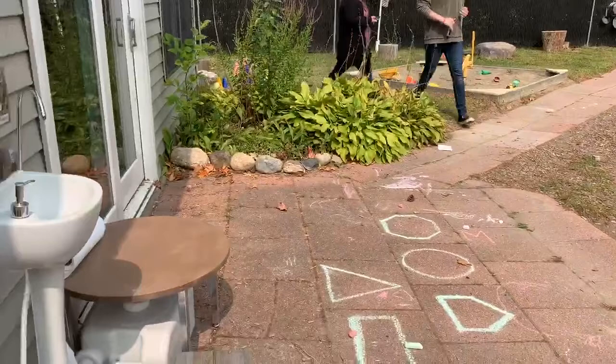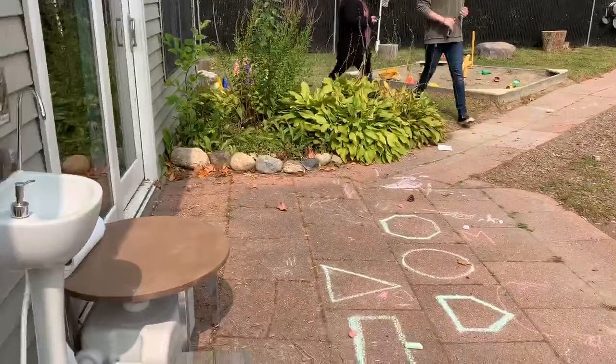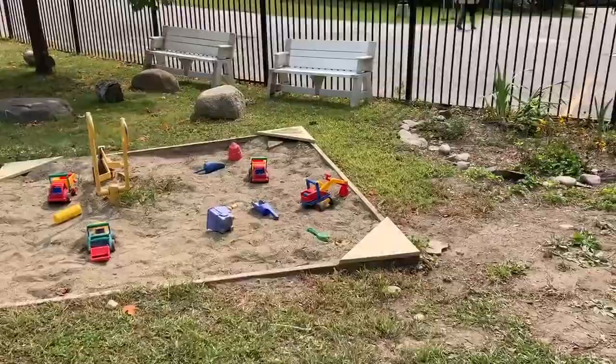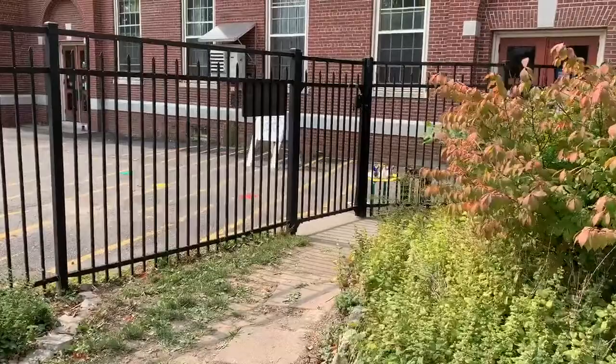This is our outdoor classroom and the teachers are setting up for the afternoon. Our sink for outdoors. Over here, this is where the children come in. The parents sign in, we take the children's temperature, check them for symptoms, and then they come over to the sink to wash their hands and they go play. Sandbox.